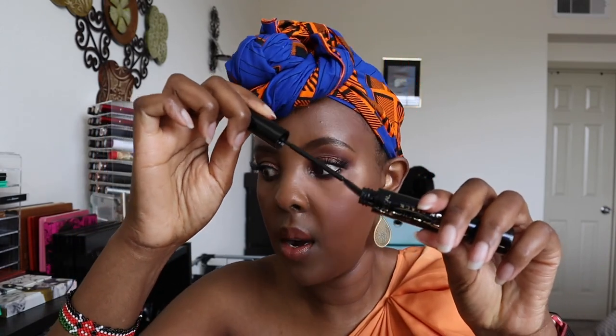I'm putting mascara on my lower lashes — you have to look up so the mascara doesn't hit your face. Then I like to go back with the Telescopic mascara because it's flexible and combs out any clusters from the other mascara. Finally, I'm setting everything with the Morphe Continuous Setting Spray.